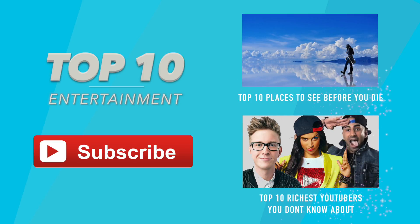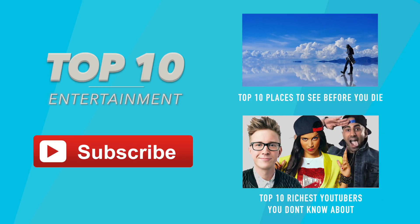I hope you guys enjoyed this top 10. If you did, please like and subscribe to the channel, and let me know in the comments below which top 10 you'd like to see in the next video. See you guys next time!